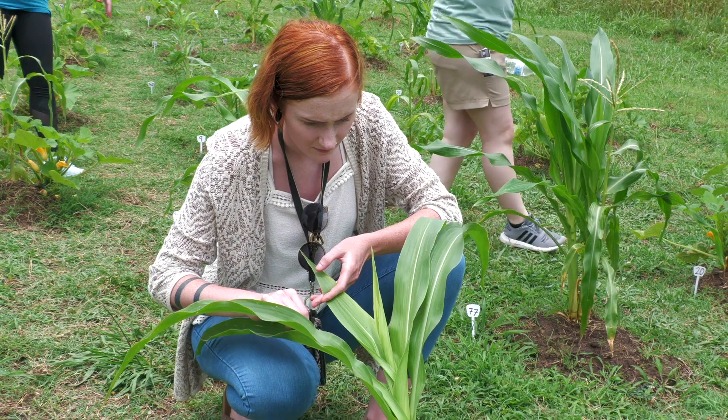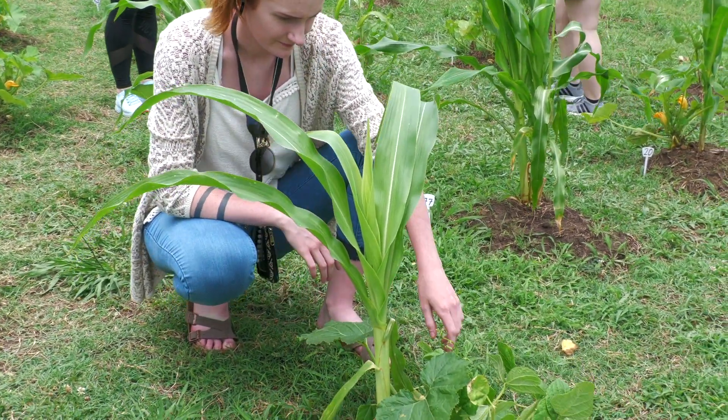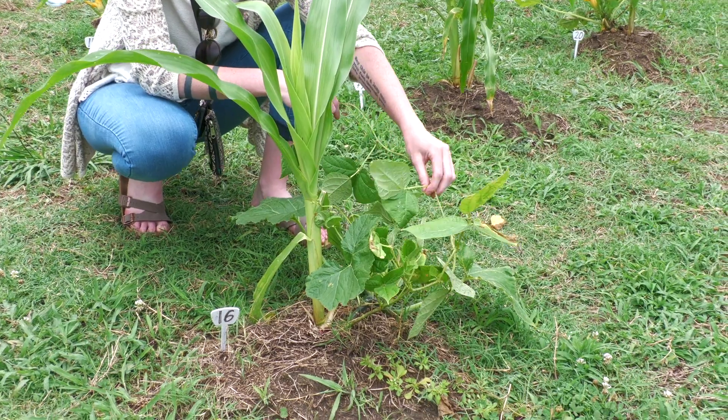Medical botany is really focused on how plants are used by humans. St. John's wort, which you might have heard of, or echinacea — these are plants that we've been using for hundreds of years.